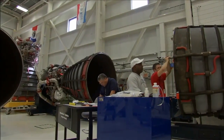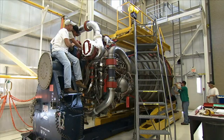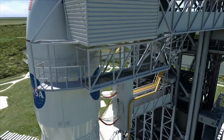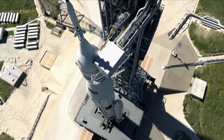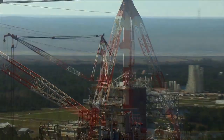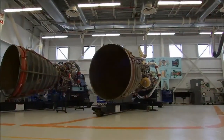Following initial testing, the engines will be integrated with the core stage and the entire assembly will be tested on the B-2 test stand. Because the SLS core stage is 50% longer than the Saturn Moon rocket stages, the mothballed B-2 test stand and the main derrick crane are currently being modified and upgraded to accommodate this enormous structural element and powerful main engines.